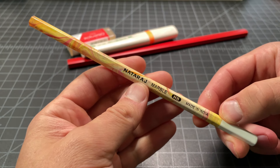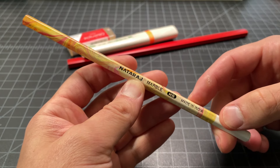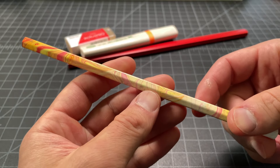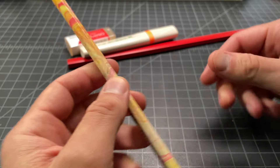Here is another Nataraj — again, another made in India, which was a good sign for me. It's very affordable. This one has a kind of marble design, which I actually really don't like aesthetically, but I'm excited to test this one out.